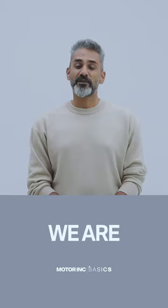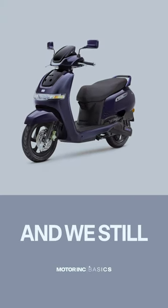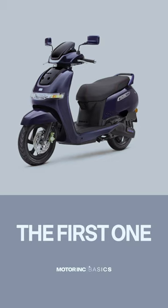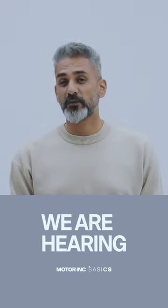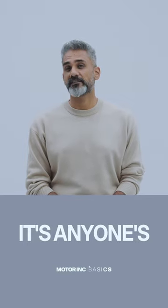Three things about the TVS iCube ST. One, we are as disappointed as you are. The pricing has been out for months and we still don't have any information on when the first one will be delivered to a customer. We are hearing it's anytime now, but what's more accurate is it's anyone's guess.